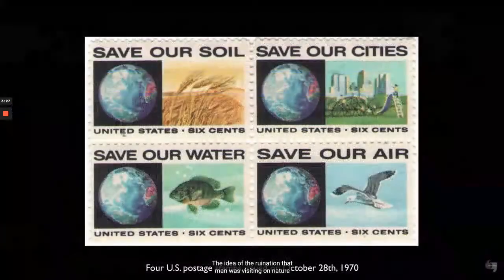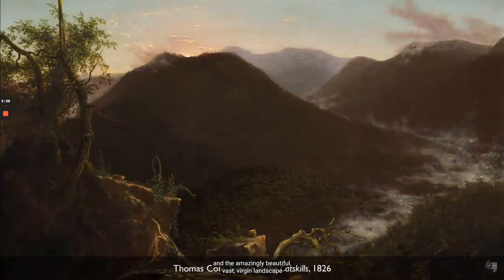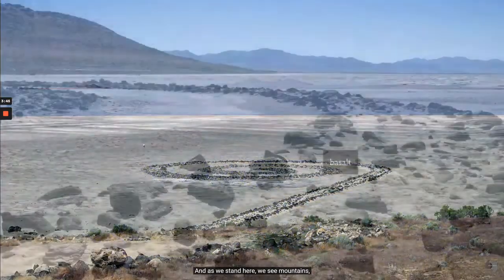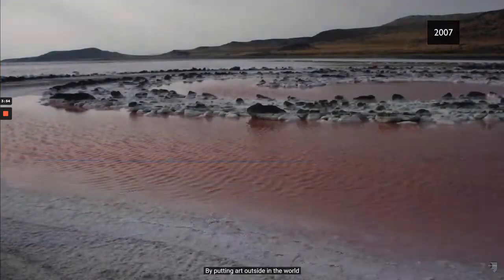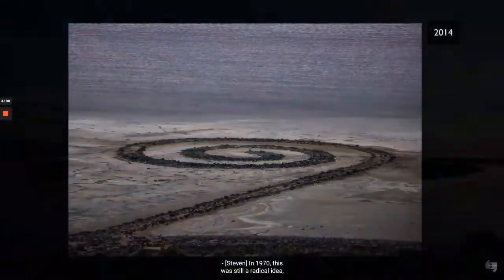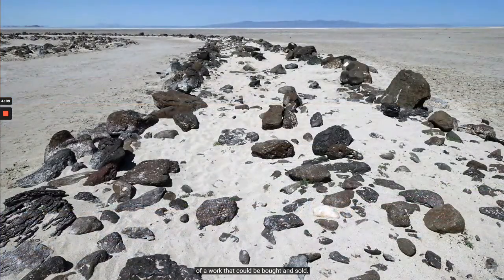1970 was the year of the first Earth Day, and that signaled an important early moment in the environmental movement. The idea of the ruination that man was visiting on nature is clearly informing work like this. The relationship between the growing industrial nature of the United States and the amazingly beautiful, vast virgin landscape is a theme throughout 19th century American painting. In 1970, it was still a radical idea — the idea of taking art off the wall, bringing it outside, outside of the confines of a home or a museum, and thereby outside of the commercial system of a work that could be bought and sold.